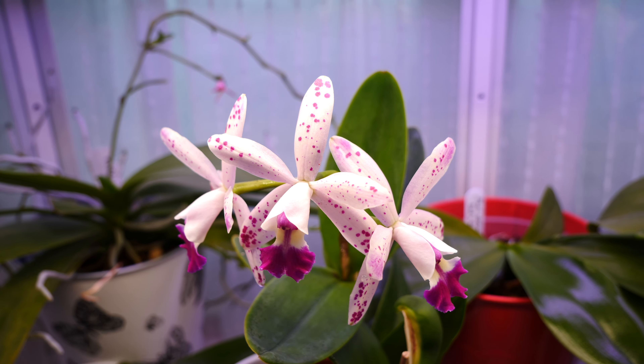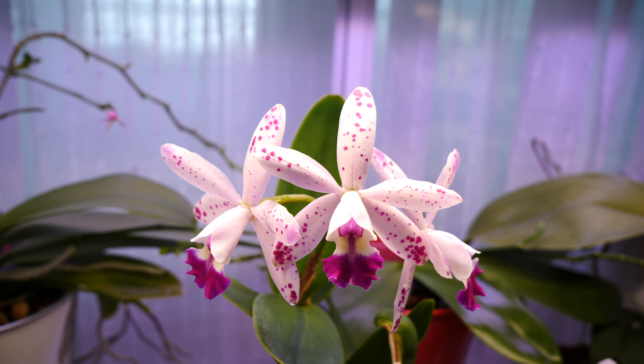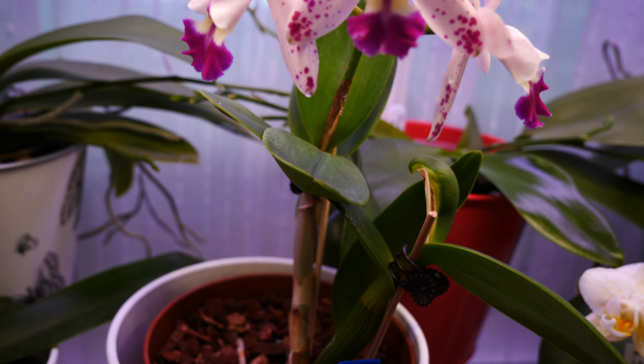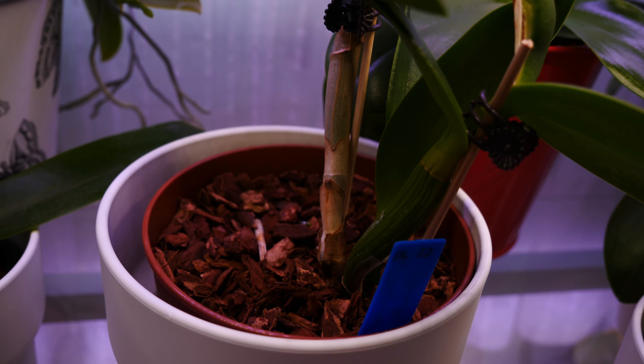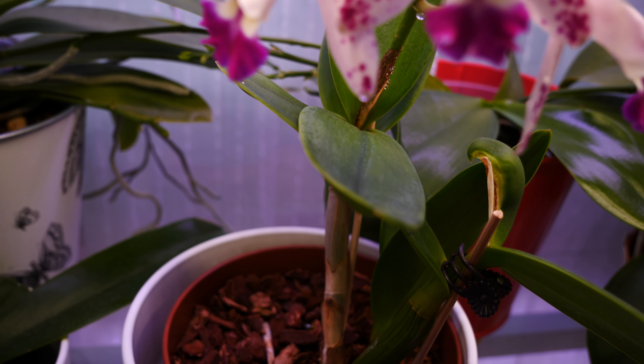This orchid actually takes quite a few boxes. It is tiny enough to fit on pretty much any windowsill or shelf, it is quite forgiving for a cattleya, and has much faster growth than other species. It can produce multiple flowers on top of each mature pseudobulb.